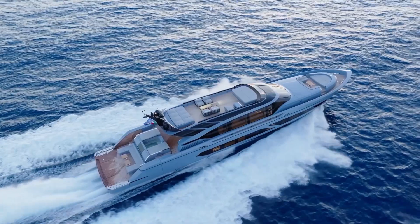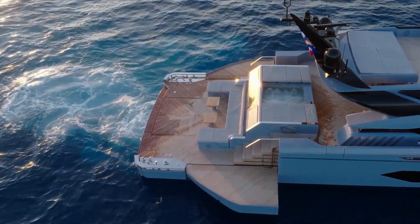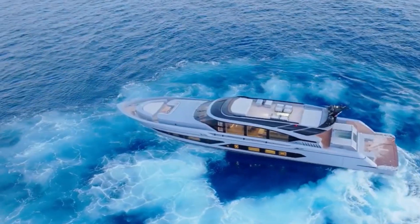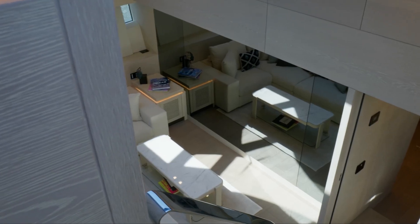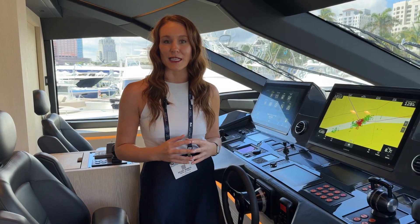I'm going to explain some of the main reasons that yacht captains and yacht builders continue to choose water jets for their high-speed yachting applications. The big ones are high speed, maneuverability, shallow draft, comfort on board — which also relates to low noise and vibration — giving an overall low acoustic signature.